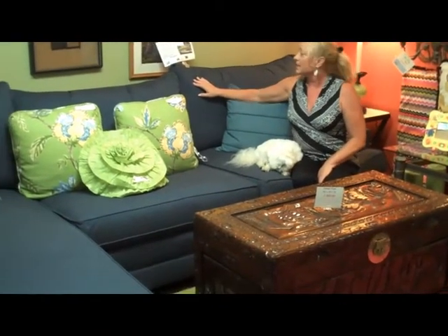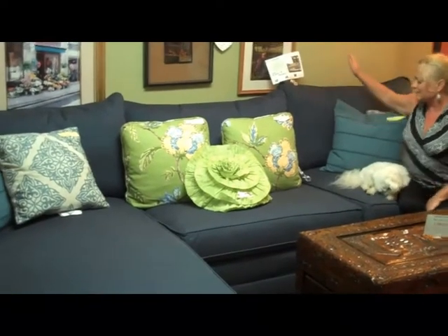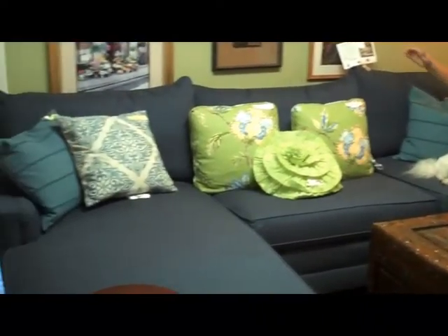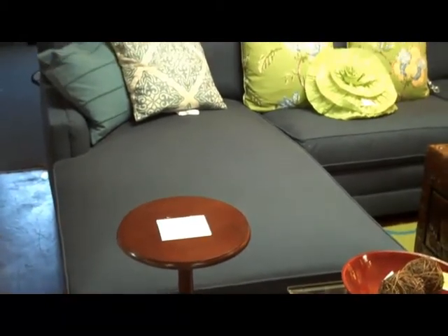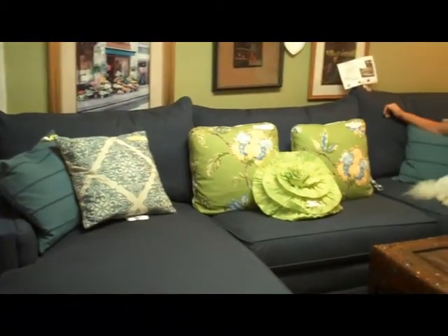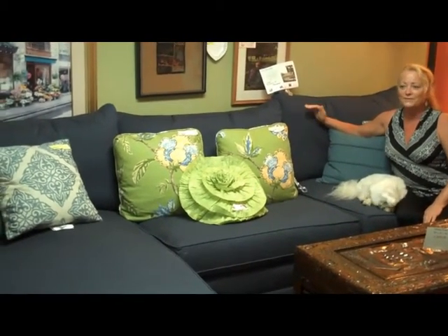This sectional is a Sam Moore sectional. Sam Moore is a division of Hooker, which is another fine furniture line. The sectional has down back cushions. It's 117 inches long and 80 inches deep on the chaise. We have it right now, this week only, at $1,349.99. Perfect size, comfortable, very durable.